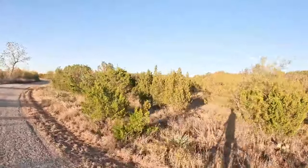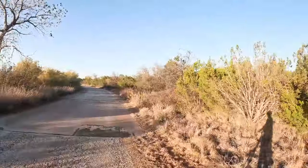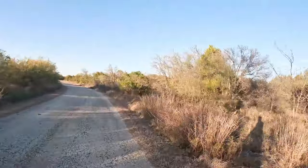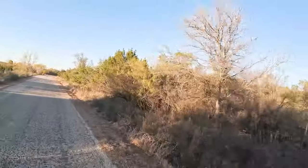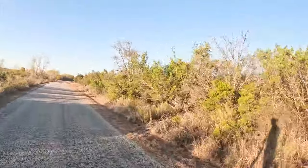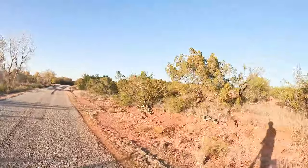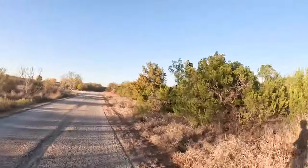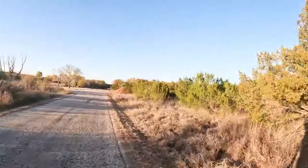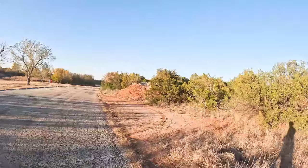It's such a pretty place. Caprock Canyons and Copper Breaks have a lot of similarity. The wind is actually going to help us climb the hill.